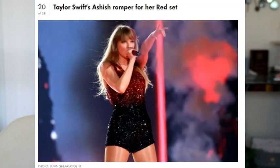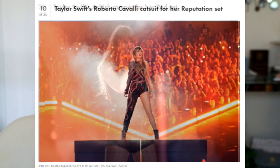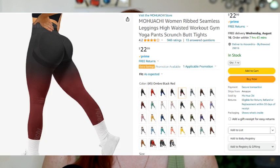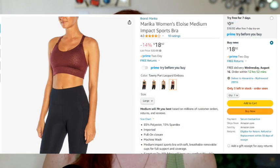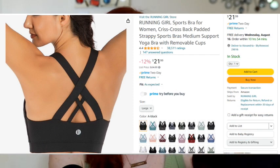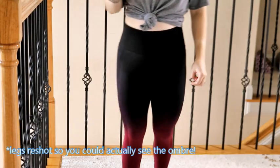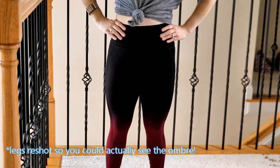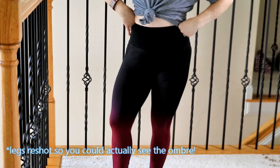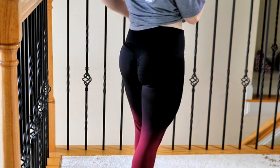Set number two is inspired by her Ashish Romper from the Red set and also the Roberto Cavalli catsuit from the Reputation set. For this one I found the Mochi — I'm sure I'm butchering that — seamless leggings in ombre black red. These retail for $22.99. I'm wearing a size small and I just love them so very much. I love a good ombre and these are a black and red ombre. They'd probably look better if I was a smidge taller — I don't make five feet tall.